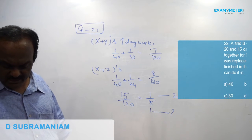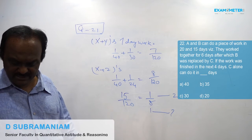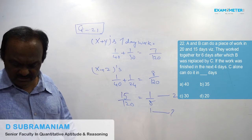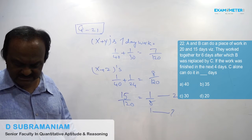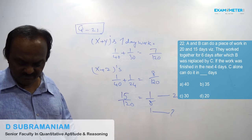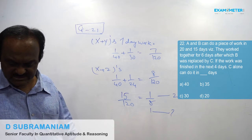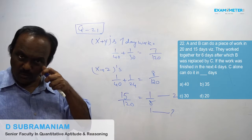A and B can do a piece of work in 20 and 15 days respectively. They worked together for 6 days, after which B was replaced by C. If the work was finished in the next 4 days, in how many days can C alone do it?